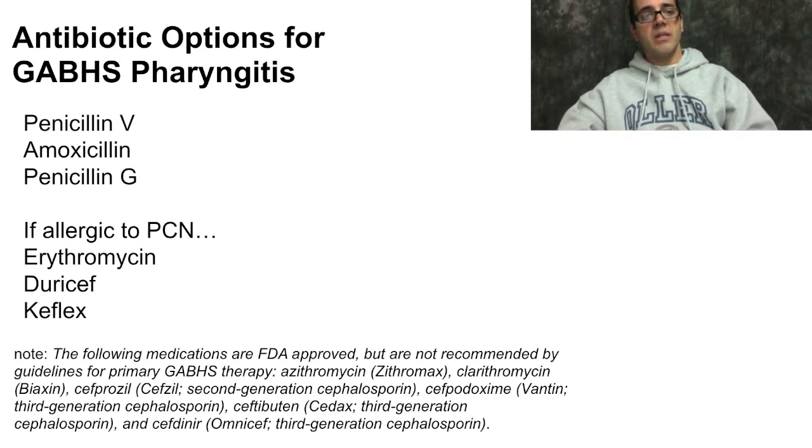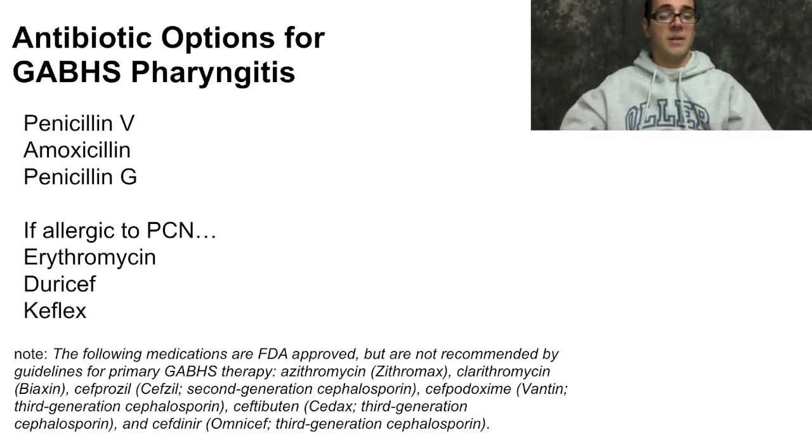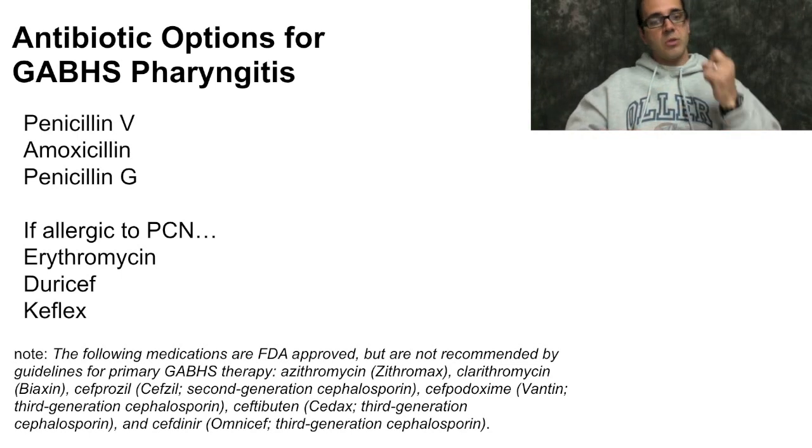How do we treat streptococcal pharyngitis? Penicillin still works. Penicillin V is free at Publix in Georgia and Florida. Amoxicillin or a single shot of penicillin G are also options. If allergic to penicillin, use erythromycin, Duricef, or Keflex. The following medications are FDA approved but not recommended by guidelines as first-line treatment for primary streptococcal infection: Zithromax — though if you do use it, you must use two pills per day for the full five days rather than the standard Z-pack dosing — Biaxin (clarithromycin), Cefzil, Cedax, and Omnicef. Of course, if a patient has multiple allergies, we use what we need to use.